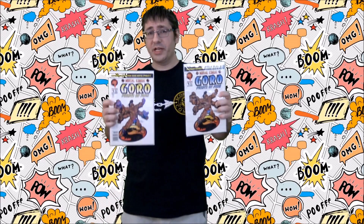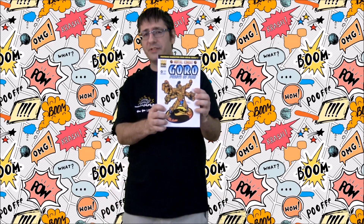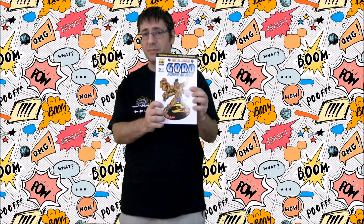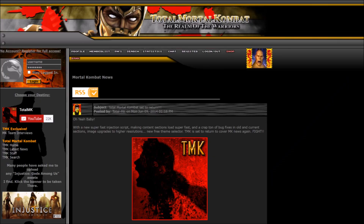Also, the ones with the Comics Code Authority seal tend to have a barcode on the cover. Other than that, there are no differences — everything else is identical. With one exception: Goro, Prince of Pain No. 1, which has blue for the one without the seal, and yellow for the one with the seal. I also want to give a huge shoutout to TotalMK, who told me about Goro, Prince of Pain No. 0 — released only in Australia, this volume collects all three issues from the regular Goro, Prince of Pain miniseries.